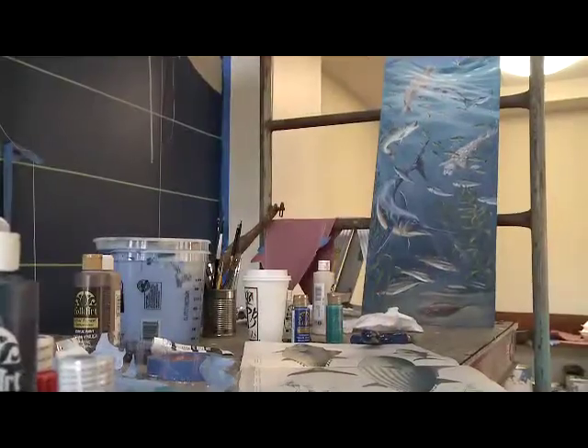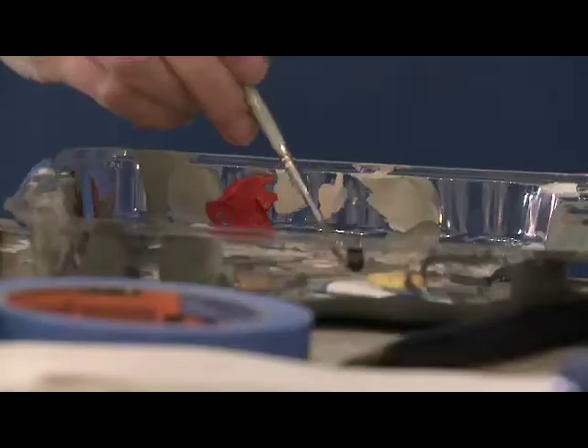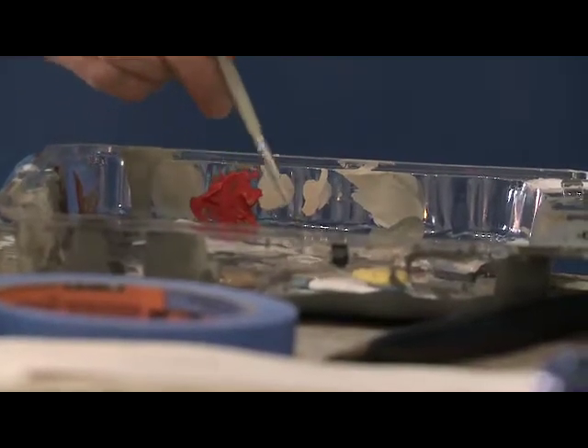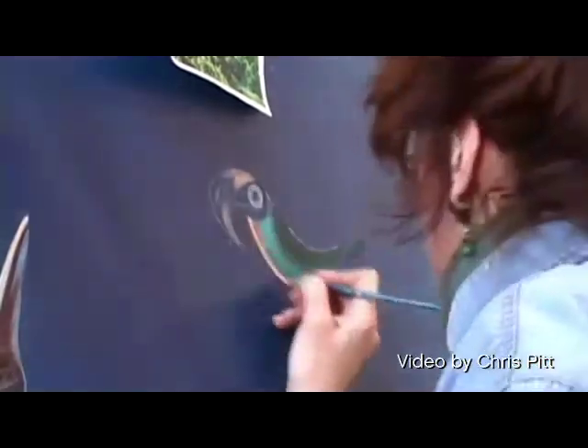At first I have my really tight drawing and then I paint the background, so there are these layers of color that I build everything forward from. Then I begin to chalk in my design. Some areas like the swordfish, where I have a lot of foreshortening and it's so large, I relied on grid work. In other places I just eyeballed it, and the design has kind of morphed as I've been working on it.